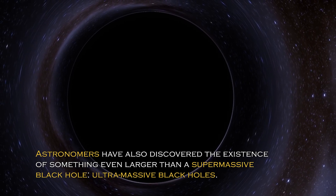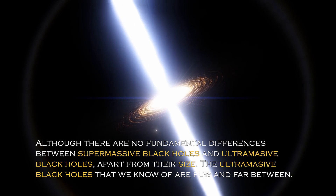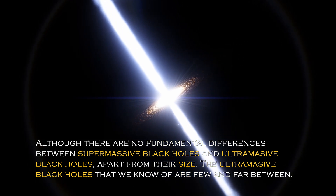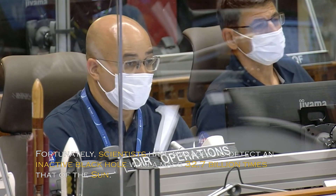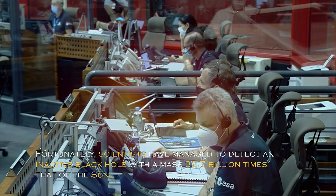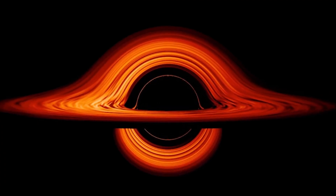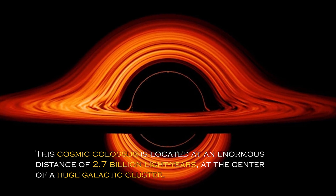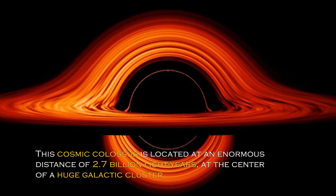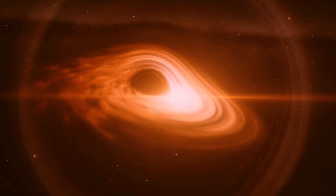Astronomers have also discovered something even larger than a supermassive black hole: ultramassive black holes. Although there are no fundamental differences between supermassive and ultramassive black holes apart from their size, the ultramassive black holes we know of are few and far between. Scientists have managed to detect an inactive black hole with a mass of 32.7 billion times that of the sun, made possible by gravitational lensing — a phenomenon predicted by Albert Einstein — which illuminated the previously undetected giant. This cosmic colossus is located at an enormous distance of 2.7 billion light years at the center of a huge galactic cluster. These objects do not emit large amounts of energy and do not interact significantly with their surroundings, making them difficult to detect.